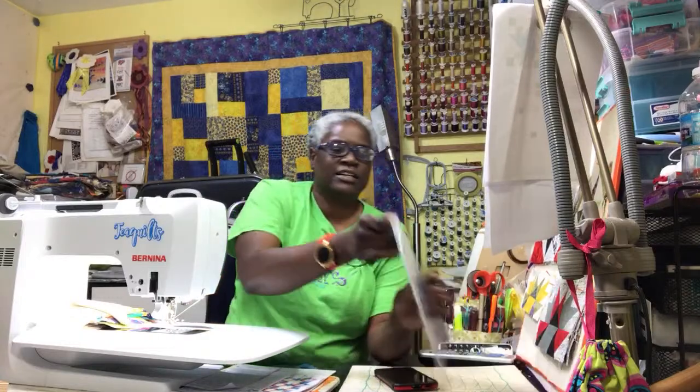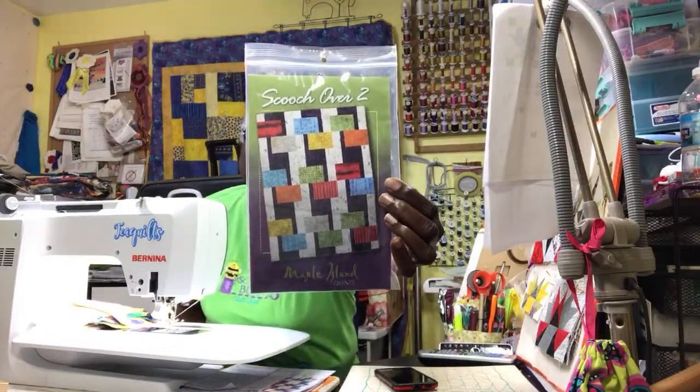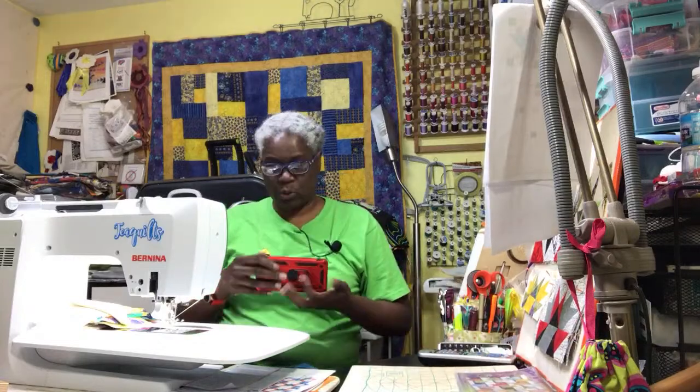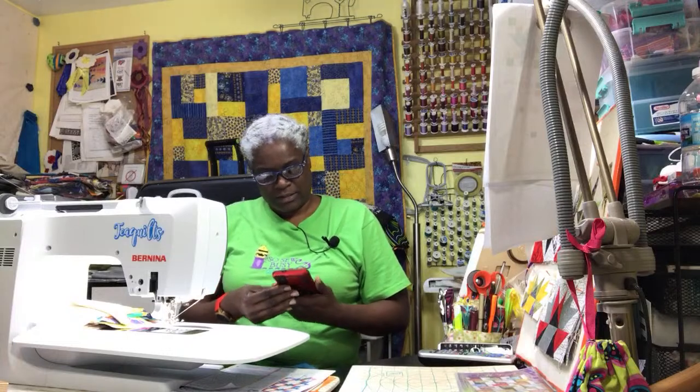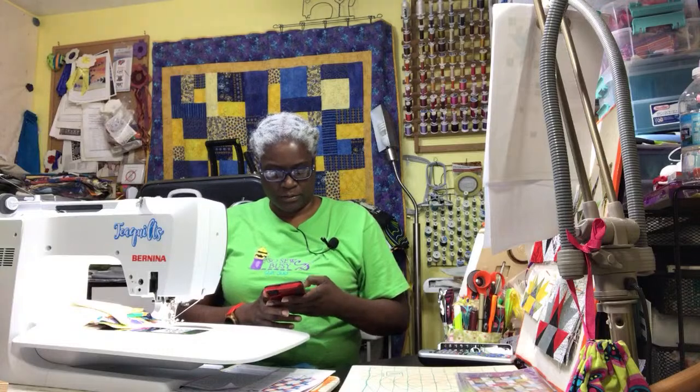I forgot to pull it up, but this is the pattern that we're working on. I'm making the queen size version of this quilt. Let me pull you all up on my cell phone. I'll probably be showing that again.